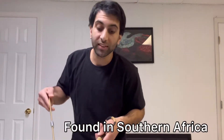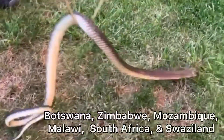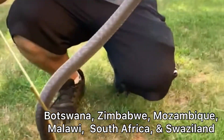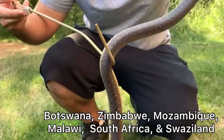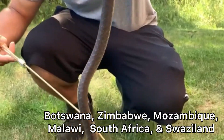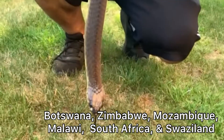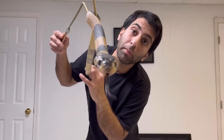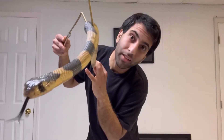This species is found in southern Africa, sub-Saharan Africa. They're found in Botswana, Zimbabwe, Mozambique, Malawi, South Africa, and Swaziland. I probably pronounced some of those wrong — that's something I do a lot here, pronounce things wrong.